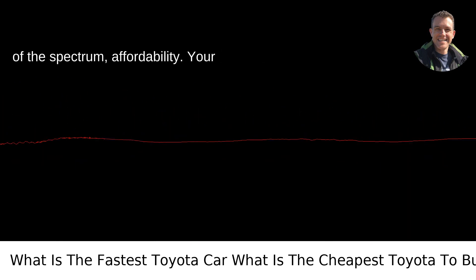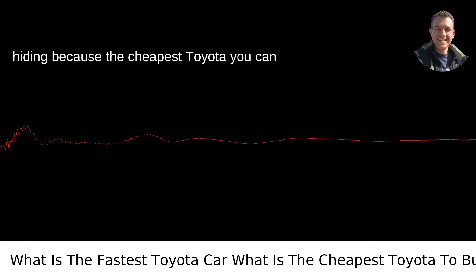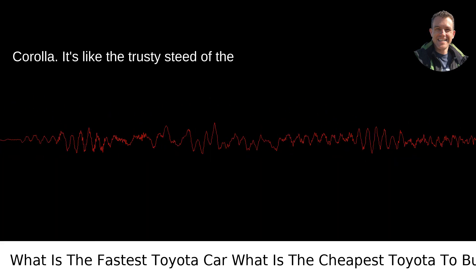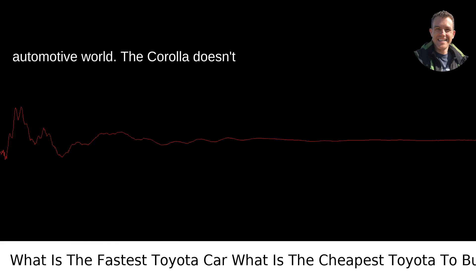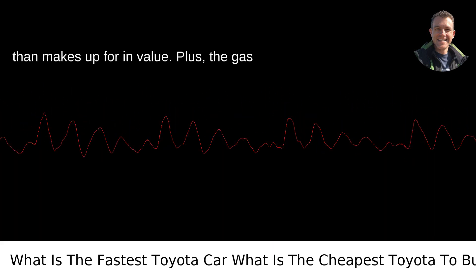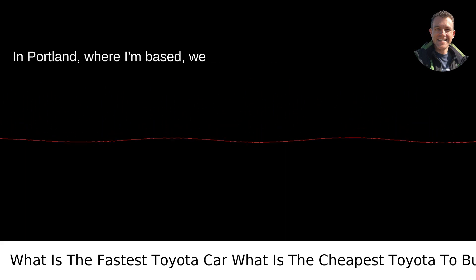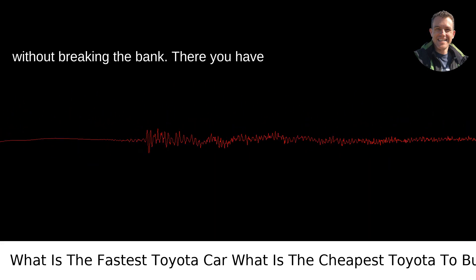Now onto the other end of the spectrum — affordability. Your wallet probably won't need to go into hiding because the cheapest Toyota you can whisk off the dealership lot is the Toyota Corolla. It's like the trusty steed of the automotive world. The Corolla doesn't scream adrenaline rush like the Supra might, but what it lacks in vroom, it more than makes up for in value. Plus, the gas mileage is something to write home about. In Portland, where I'm based, we appreciate a good deal and the practicality of getting from A to B without breaking the bank.